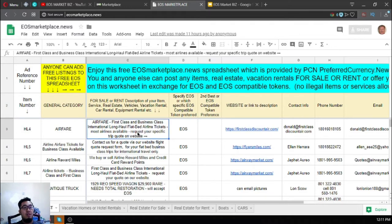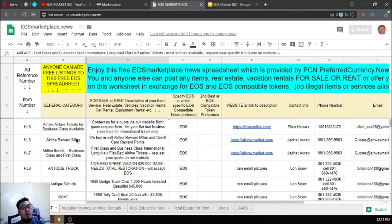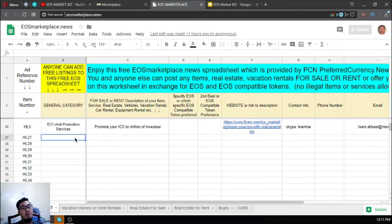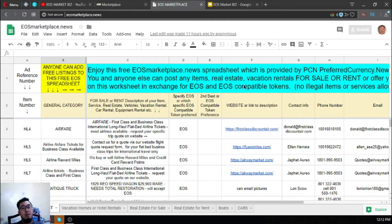If you have some items for sale, or real estate for sale or rent, you can post it here so other people can view it. This website gets a lot of visitors, and as you can see someone just edited a listing 11 hours ago — it's updated daily. Keep in mind that no illegal items or services are allowed on this website, so please be careful in posting.